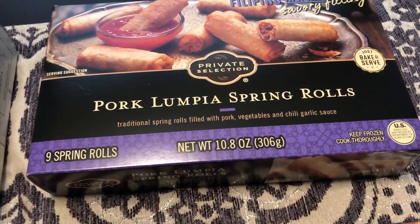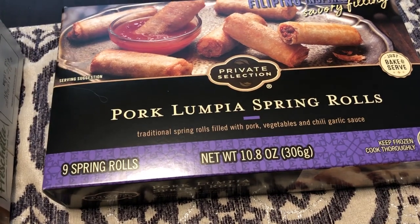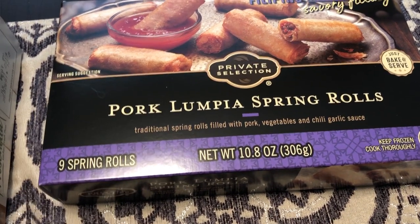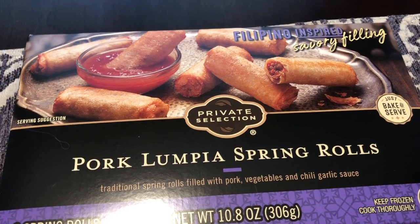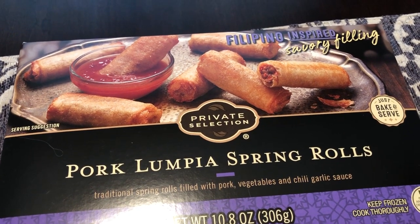Howard and I love most Asian things and I don't think I've seen these before — pork lumpia spring rolls, Filipino inspired.